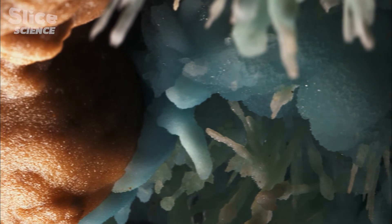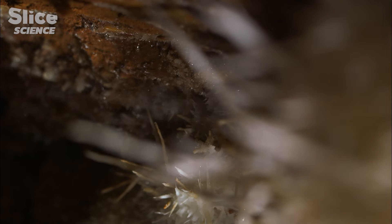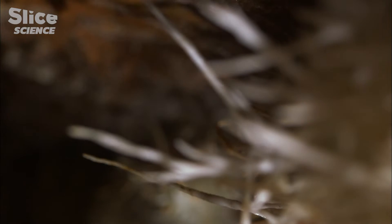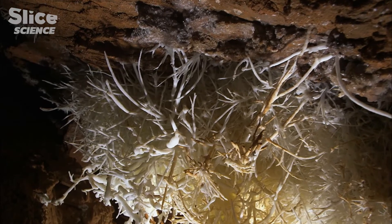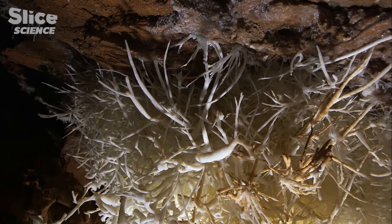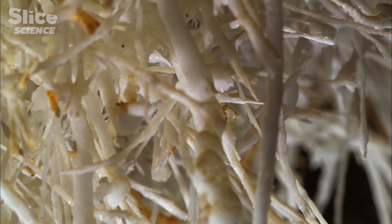If we trust the scanner results, neither water flows, gravity, nor droughts were the cause of this unknown type of concretions. It was millions of bacteria. They change the rock into calcite, and over the course of their development, form these amazing mineral trees.